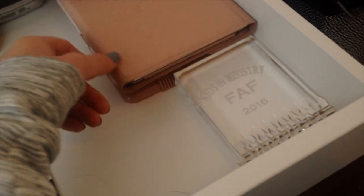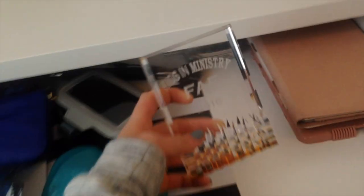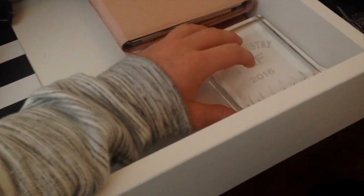I've got my glasses case and my iPad with its cases. I also have this trophy I got from a dance competition at my church.